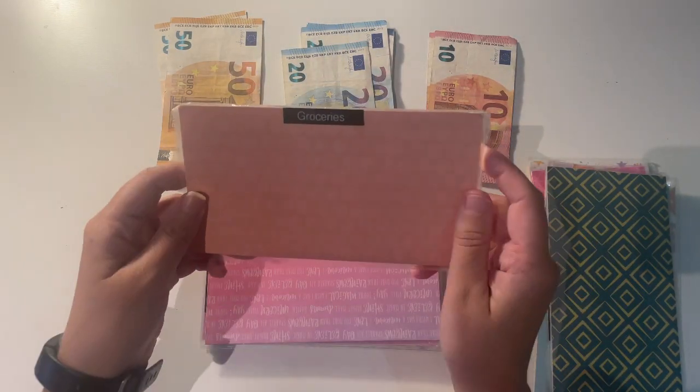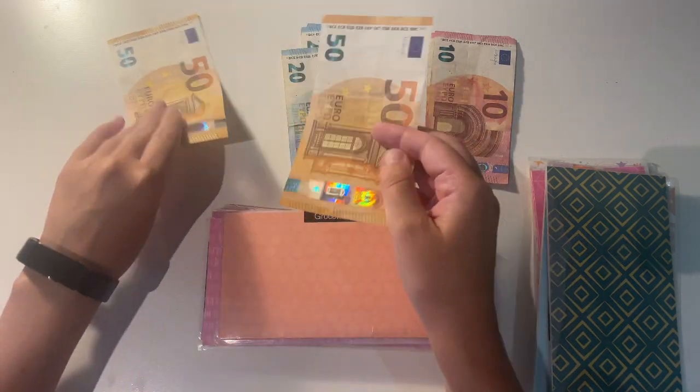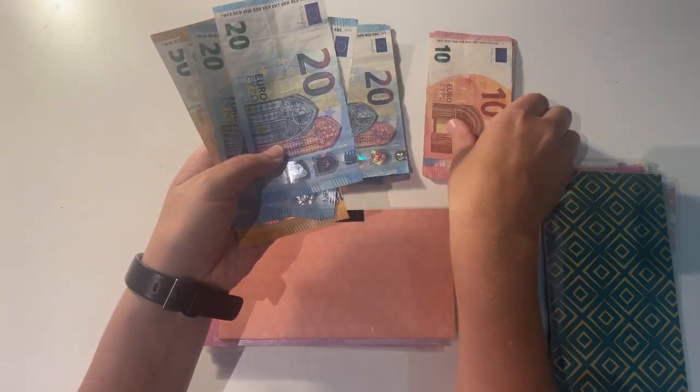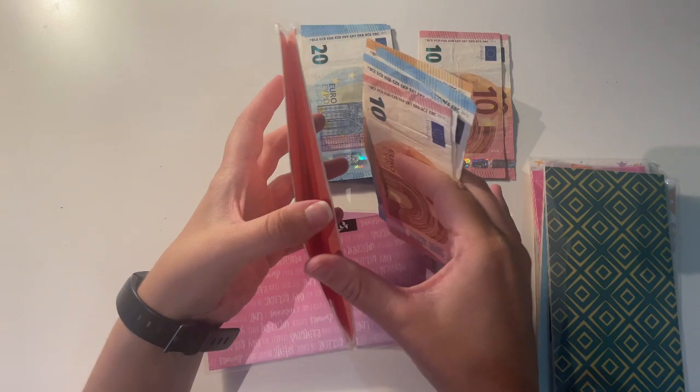Next up is groceries, and groceries is going to be getting 170 euro. So that's 170 euro going into my groceries envelope.